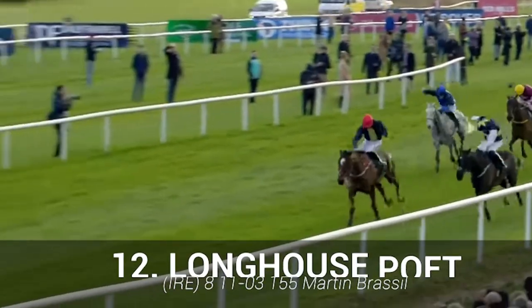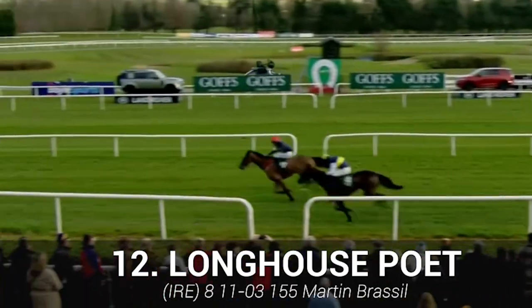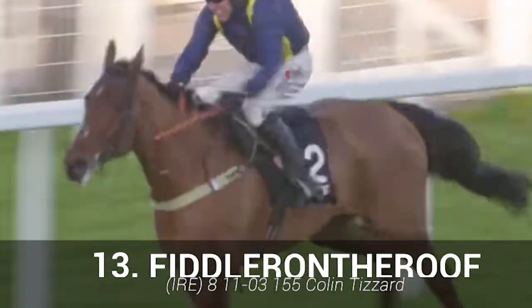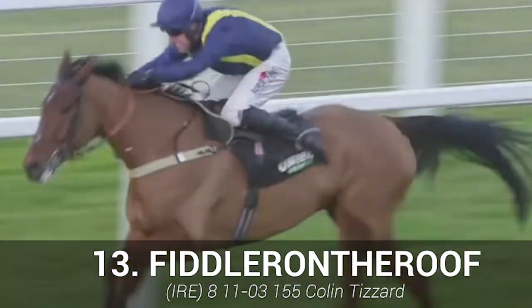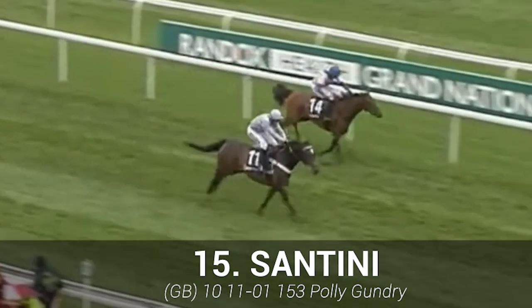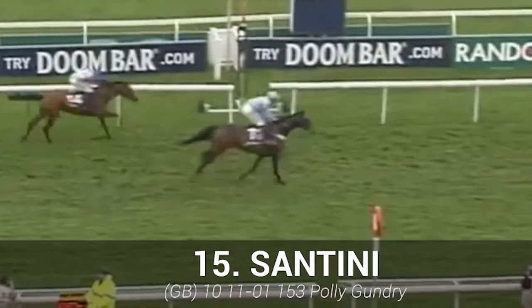Longhouse Poet: start the rain dance now if you're backing him — the softer the better, and it does tick a lot of boxes. Fiddler on the Roof: well handicapped and a really solid effort last time out — it will relish this trip. Santini: tends to stay well, jump well, and it's well handicapped — there's not a lot not to like here, and a bold attempt is expected.